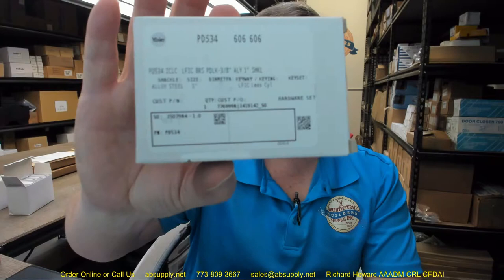Hello, my name is Rich Howard, owner of Architectural Builder Supply, and this video is to bring you a closer look at the Yale number PD-534. This is a large format removable core cylinder. This is a Yale-specific piece of equipment — it's a padlock.